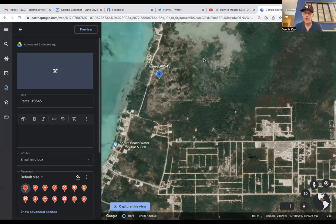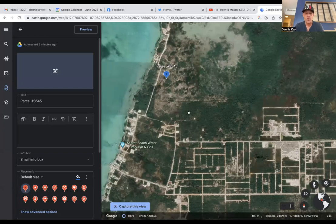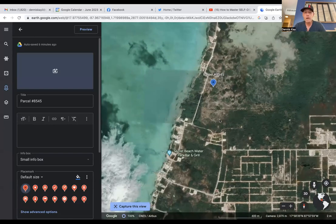It is a fourth row lot just north of all the action right here at Secret Beach. It is parcel number 8545, and the adjacent parcel is also available — 8546. So what is the deal with this property and why do I think it's worthy of being featured as the property of the week?